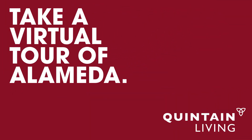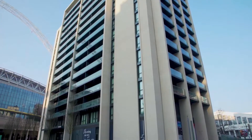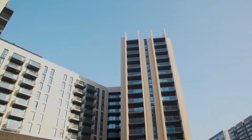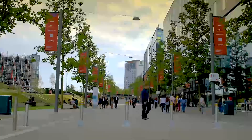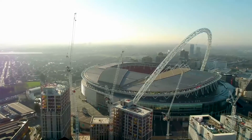Welcome to Alameda. Named after the Spanish for tree-lined avenue, this building is situated where the leafy Wembley Park Boulevard and Olympic Way come together at the heart of Wembley Park. It's ideally situated for commuters heading into central London, with both tube and train stations just a five-minute walk away.